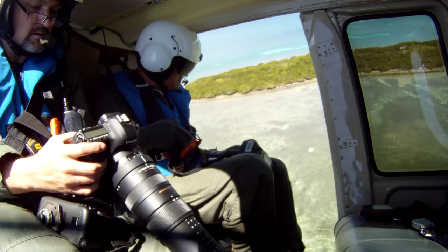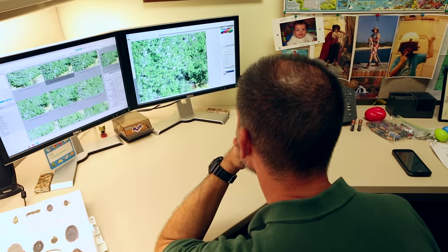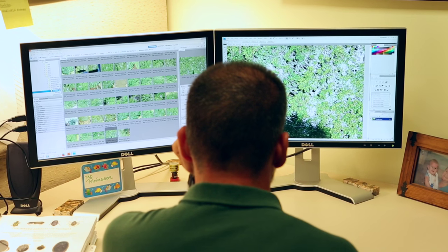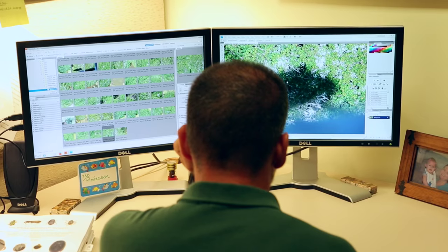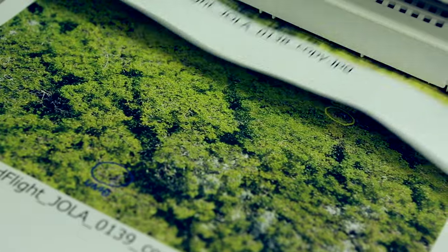During a monthly survey, we normally take approximately 300 photographs, and these photographs become the actual data. From the photos is what we translate onto our data sheets — the count that we will use to compare year to year and month to month. A one-hour helicopter ride turns into about 40 hours of work.